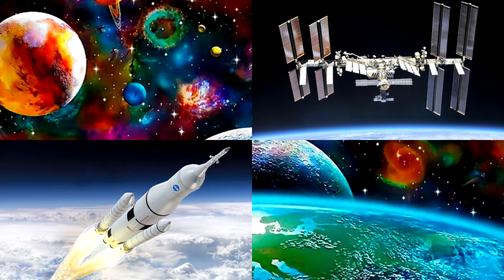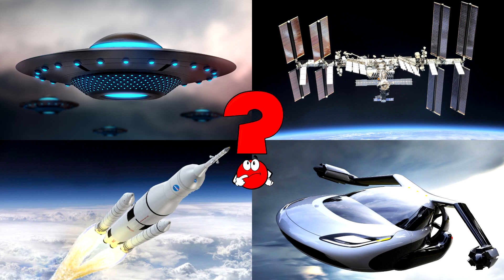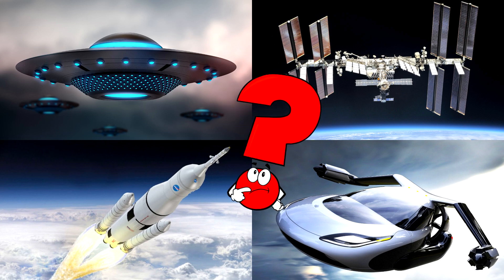Which picture shows the giant space station with its wide solar panels orbiting high above Earth? This station is like a home and laboratory in space for astronauts from all around the world.